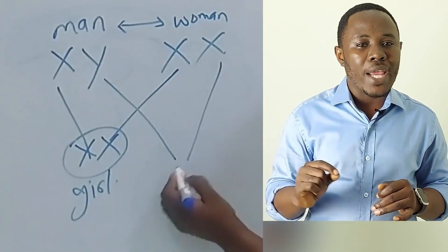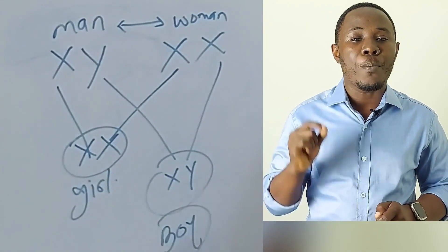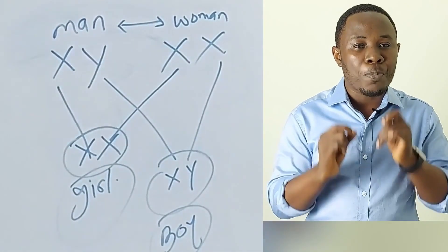So if the man donates an X to the woman's X, that forms XX, which is a girl child. If the man donates a Y, it forms XY, which is a male or boy child. Ultimately, sex determination depends on what the man brings to the table. Unfortunately, the man has no control over what he brings — it is solely determined by nature. So there's no need blaming the woman for conceiving a particular gender; in fact, there's no need blaming anyone at all.